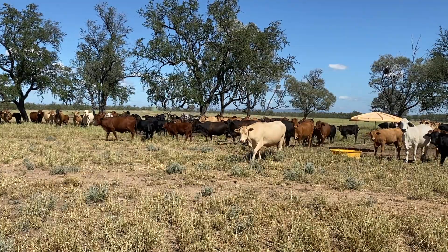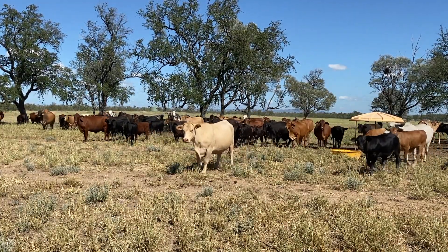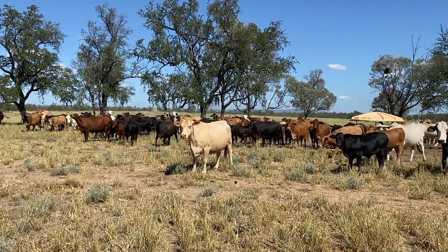The job of microorganisms doesn't stop there as they also supply the majority of the animal's requirements for B vitamins and vitamin K. So as you can see, the health of ruminants is highly dependent on having a healthy population of microorganisms in the rumen.